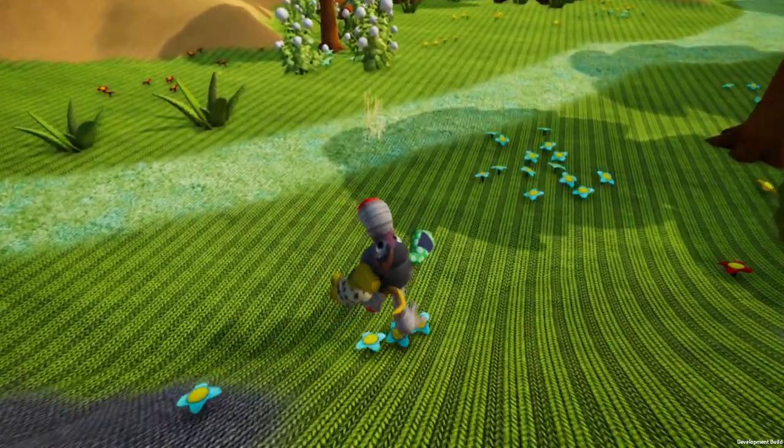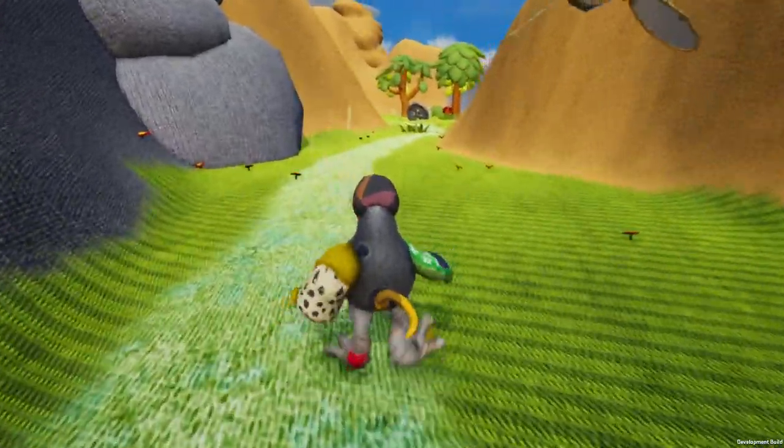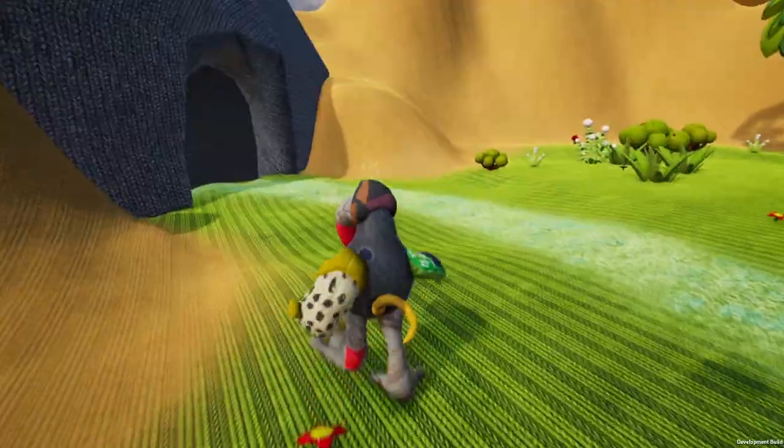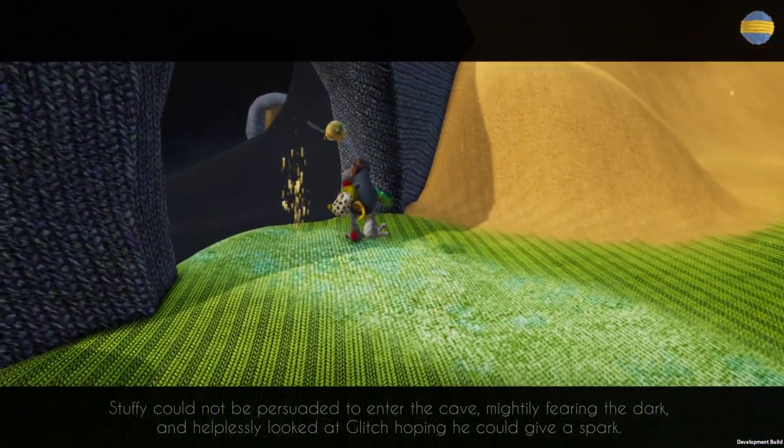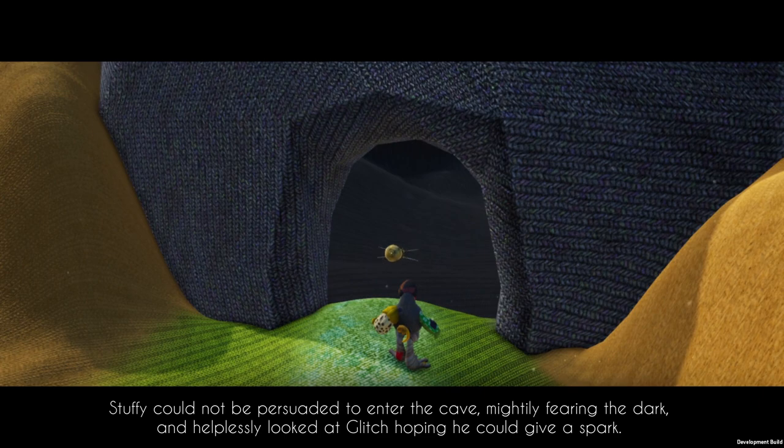Moving on to our adventure. We have a story to complete. There's a mystery to this knitted world, and I have to figure it out. There's a cave over here. Can we enter it? Stuffy could not be persuaded to enter the cave — mightily fearing the dark, and helplessly looked at Glitch, hoping he could give a spark.